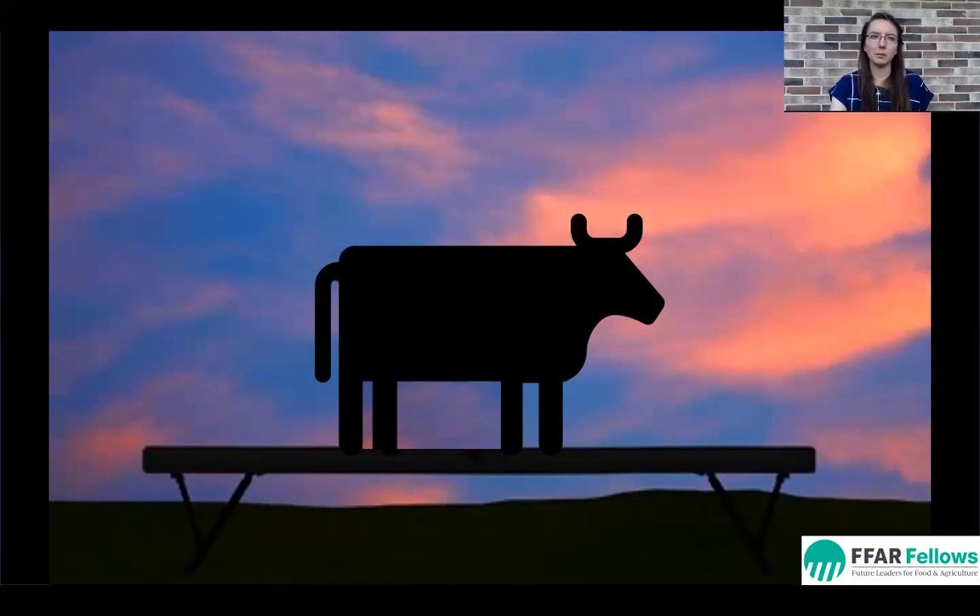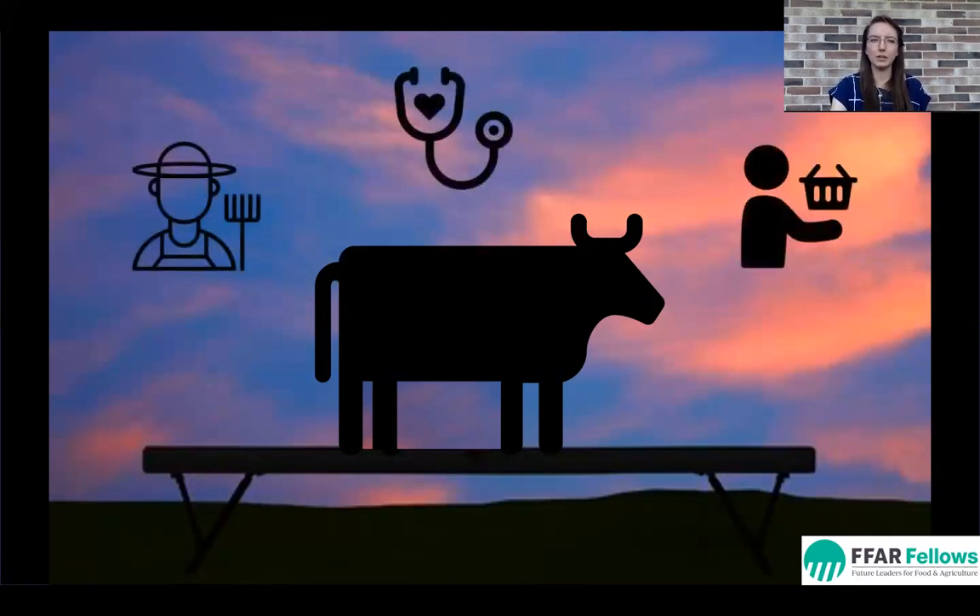My research is focused on one main goal: how can we balance a diet for a cow that keeps her healthy and productive? With this, there are three factors that we keep in mind along the dairy production cycle — the farmer, the cow's health, and the consumer.